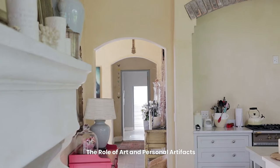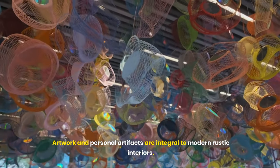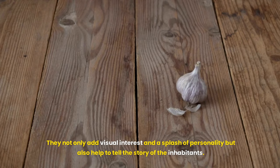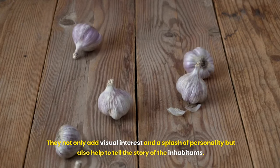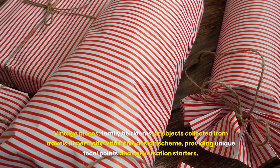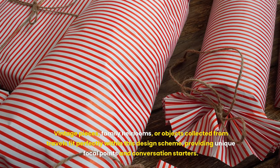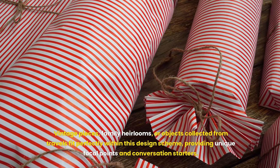Artwork and personal artifacts are integral to modern rustic interiors. They not only add visual interest and a splash of personality, but also help to tell the story of the inhabitants. Vintage pieces, family heirlooms or objects collected from travels fit perfectly within this design scheme, providing unique focal points and conversation starters.